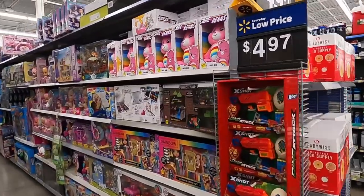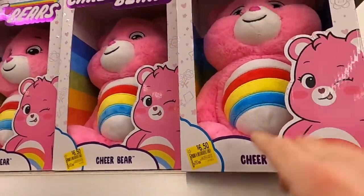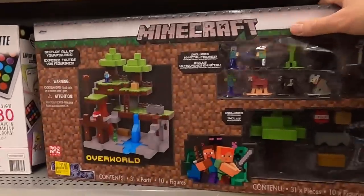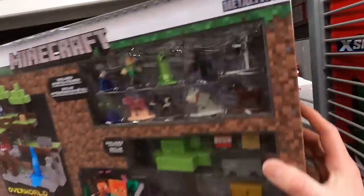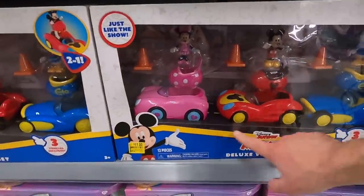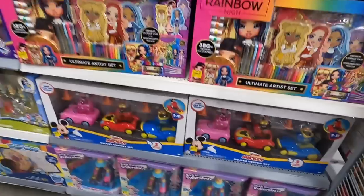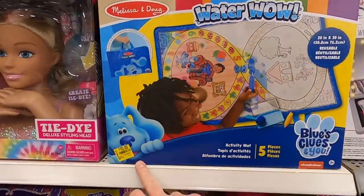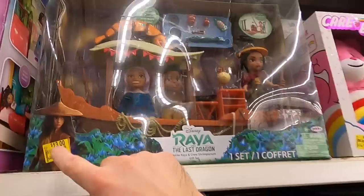Tons and tons of clearance — check this out. Care Bears are $6.50, normally $13.88 — a really good deal. Minecraft things are $11, normally $20 — pretty good deal, might have to grab some. There's Mickey for $11, was $20, roller skates, and more Blues Clues. There's Melissa and Doug for $10, was $21 — going to be a really good deal, I'll grab a bunch.